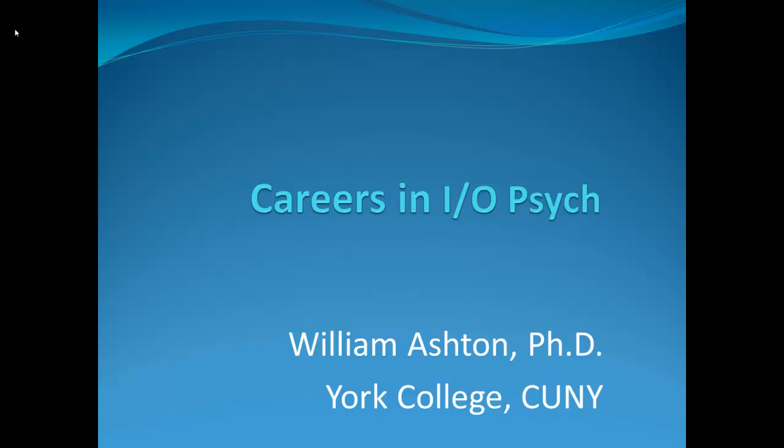Good morning, everybody. At least it's morning for me. It may be afternoon or evening or the middle of the night for you, but we're going to be talking about, whatever time it is, careers in IO psychology.